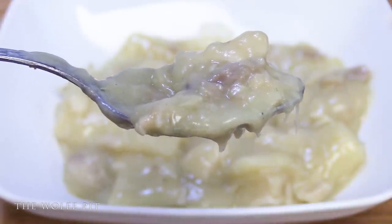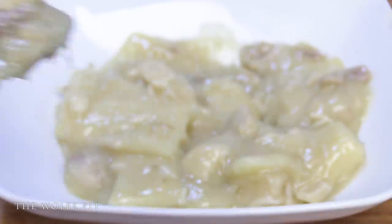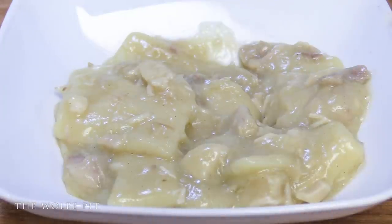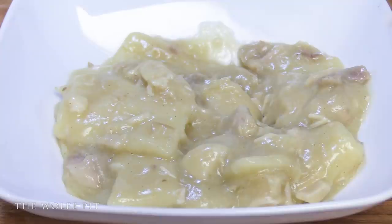When Mrs. Wolf Pit and I tasted the chicken, we were both surprised — the chicken wasn't bad at all. It actually reminds me of the little pieces of chicken you get in Campbell's condensed chicken noodle soup.